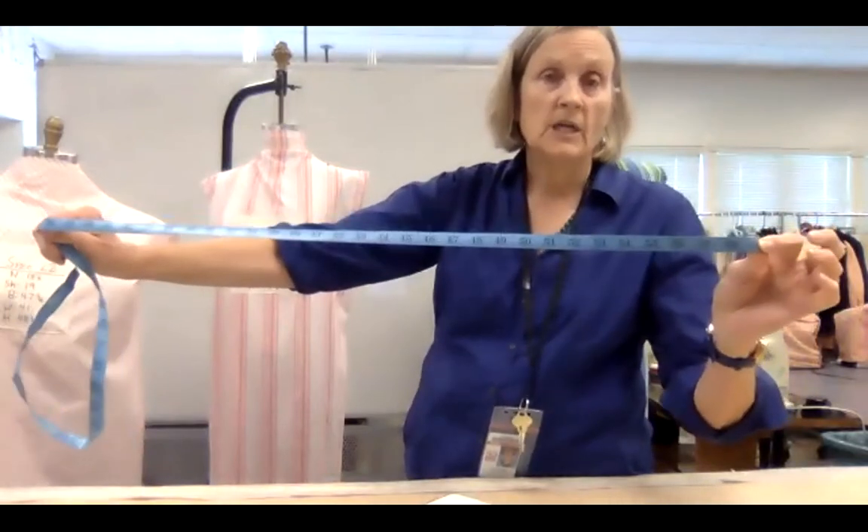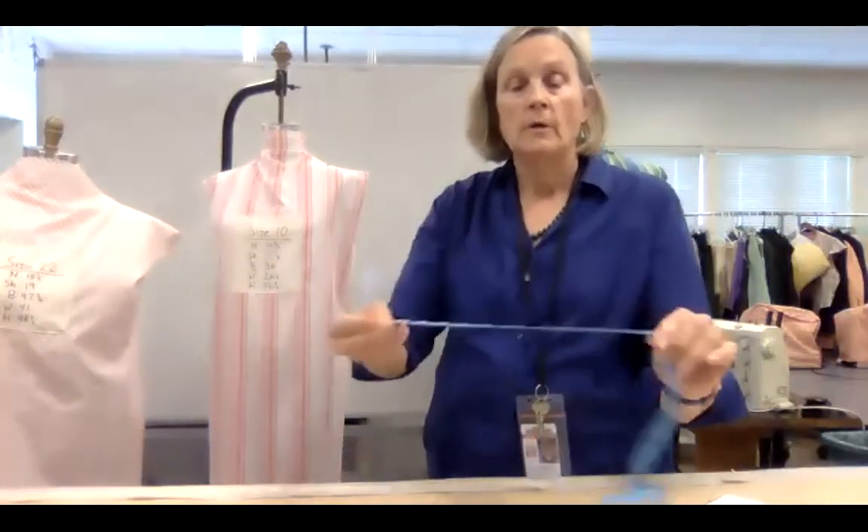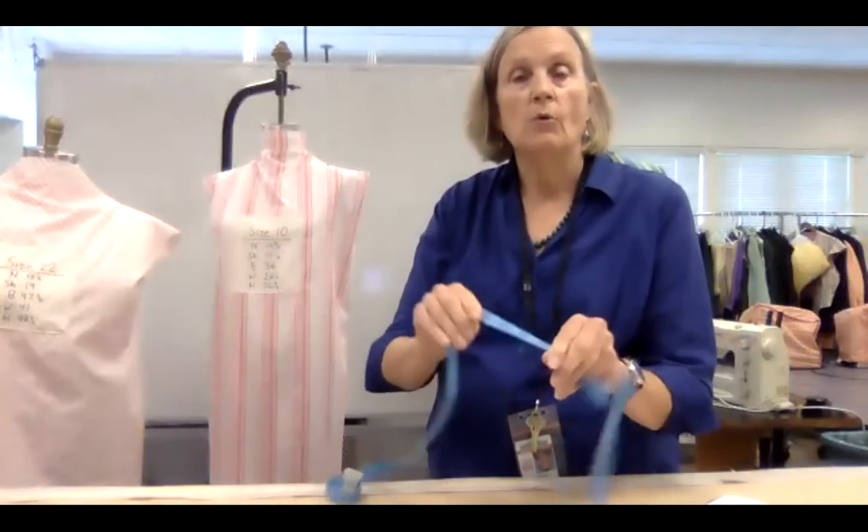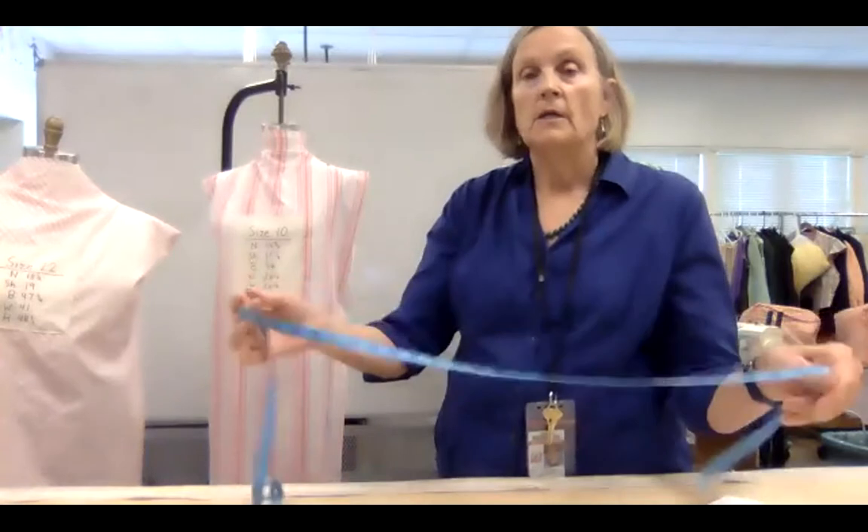I have had people that are larger than the tape measure. You never want to embarrass your actor, so you want to make sure you have tape measures that go up to 108 inches on hand, so that when you're measuring the waist you're not embarrassing your actor in any way.